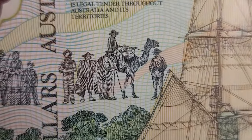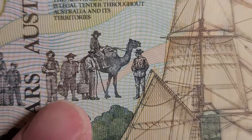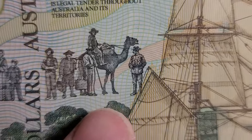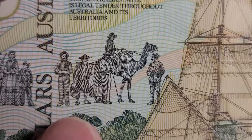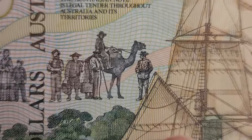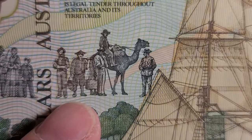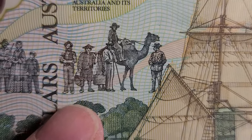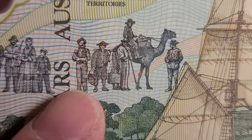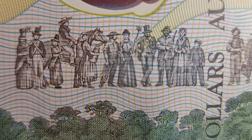Then in the center we've got a Chinese worker and a camel rider. One of those should be an Afghan, because all of the earlier camel traders in Australia were Afghans who came from Afghanistan. We also have a digger — that is, an Australian soldier. These are not people who came on the First Fleet; they would have come later. The Chinese also worked on the goldfields.